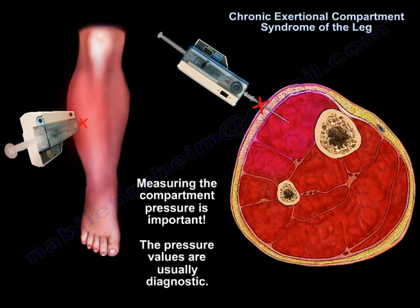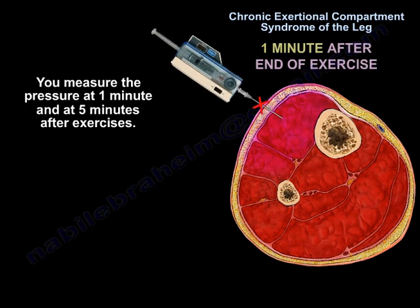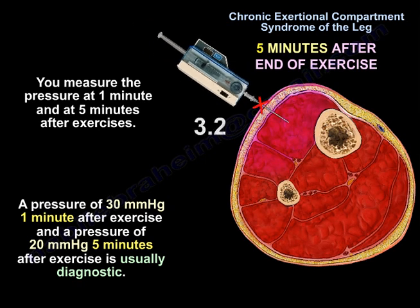The pressure values are usually diagnostic. You measure the pressure 1 minute and 5 minutes after exercise. A pressure of 30 mmHg at 1 minute after exercise and a pressure of 20 mmHg at 5 minutes after exercise is usually diagnostic.